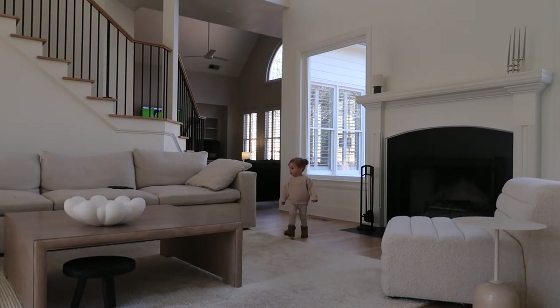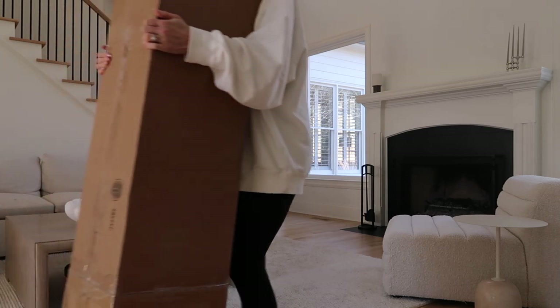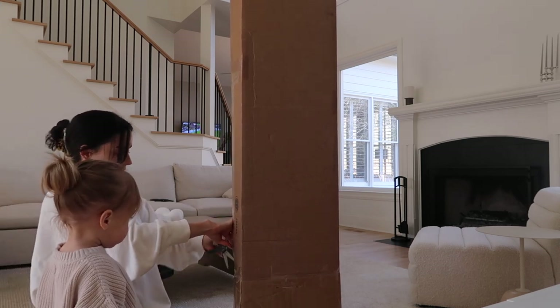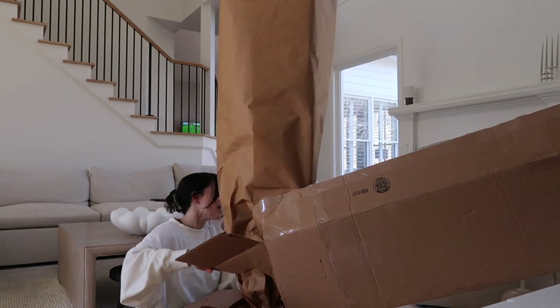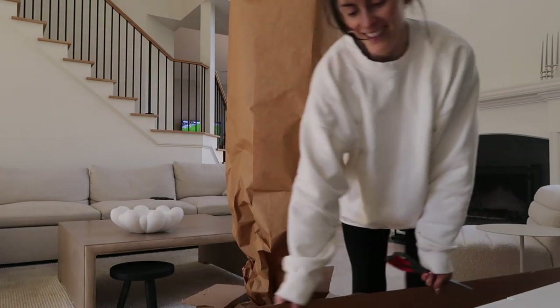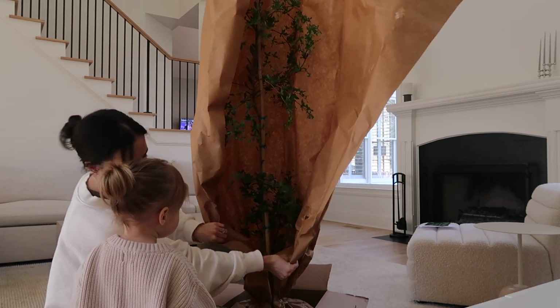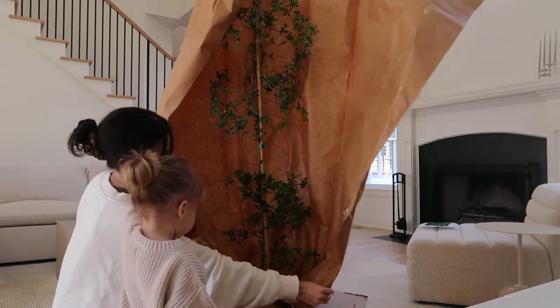A tree just arrived and I'm finally going to pot it. I'm a little nervous because I posted on Instagram that this tree was really hard to grow - but it's not impossible. Everything I've read online seems like it's not rocket science, so I'm going to do my best.